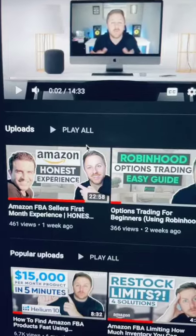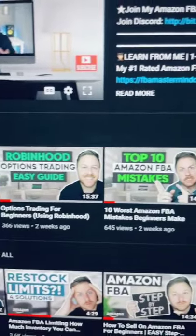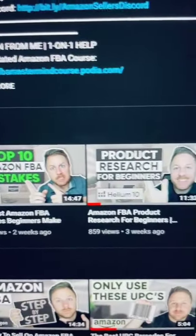To watch full-length tutorials on how to find good products to sell on Amazon, click my YouTube link in the bio.